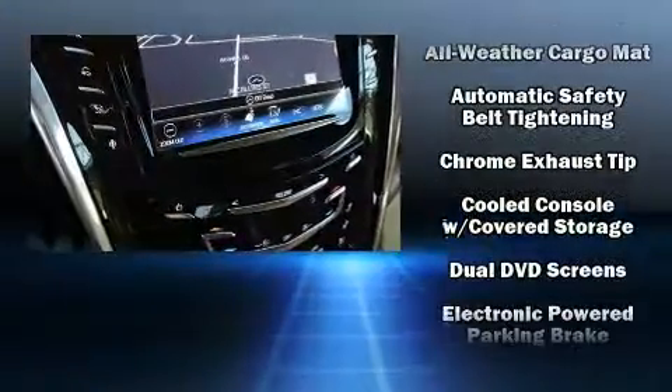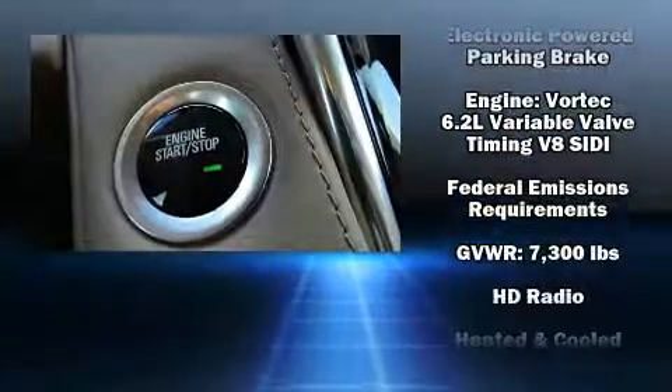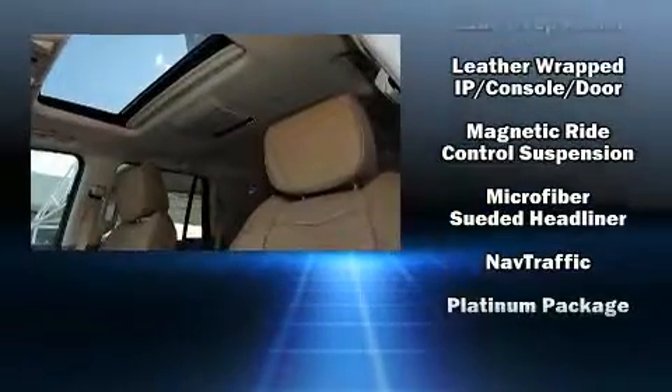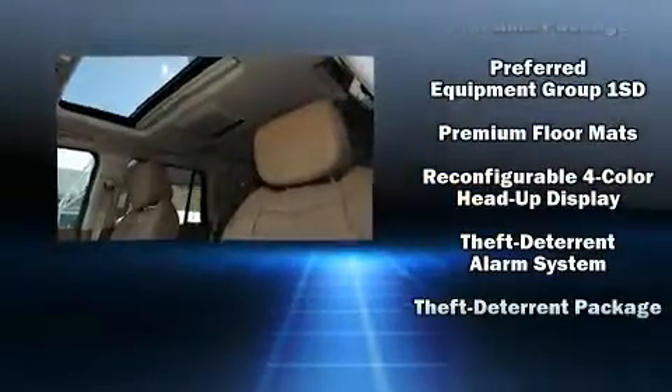Enjoy your favorite music via the stereo system, which includes a CD player with MP3 capability and 16 speakers, yielding a symphony-like audio experience. Rear LCD monitors provide entertainment that your passengers will appreciate, no matter how far the drive.